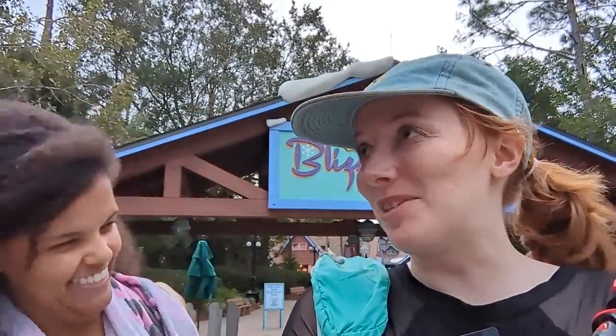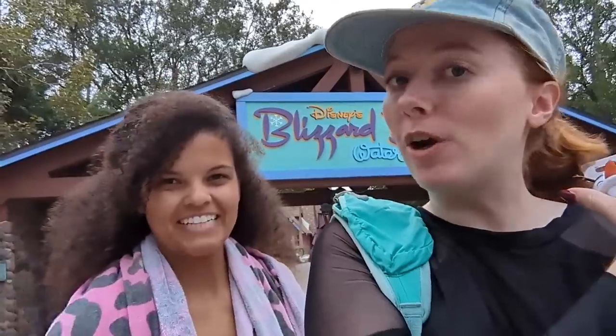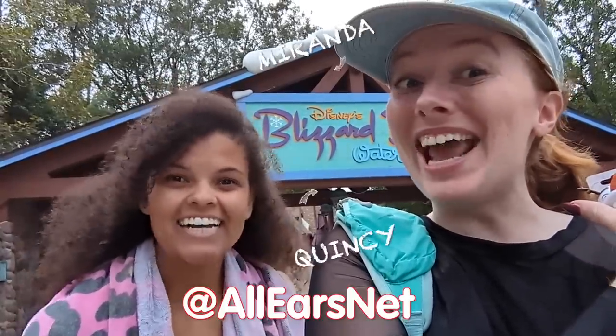We're a little poofier than we were earlier — the after water park vibes are very different. What was your favorite thing you did today? My favorite thing: Summit Plummet. My favorite thing was watching you go on Summit Plummet. That's why I said everyone must do it. If you liked this video, go ahead and like and subscribe, and now go watch our perfect day in Magic Kingdom. See you there.